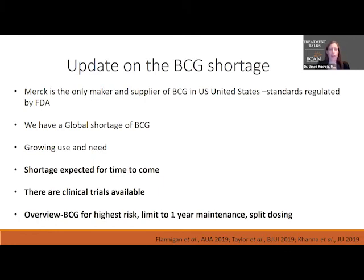There's a great resource on the BCAN website about the BCG shortage. Merck is the only maker in the United States for BCG. There are very high standards for when they create a batch of BCG, and if a batch fails any of those quality checks, it takes several months to make another batch. In general, we have a global shortage of BCG.